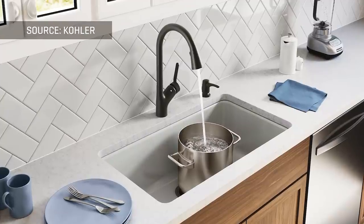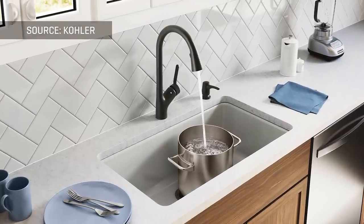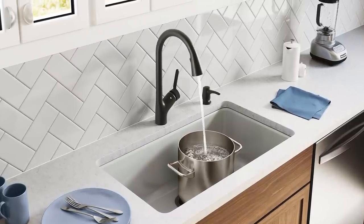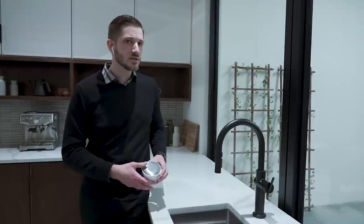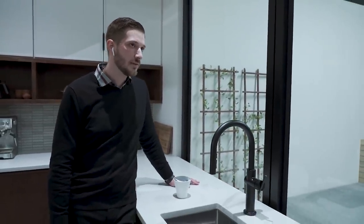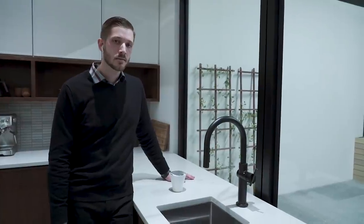The voice commands implemented in this product are focused around basic on and off as well as dispensing — so give me a cup, give me a liter, give me a gallon — and then tracking water usage. So you can do things like: Alexa, ask Kohler to dispense one cup of water. Dispensing one cup.